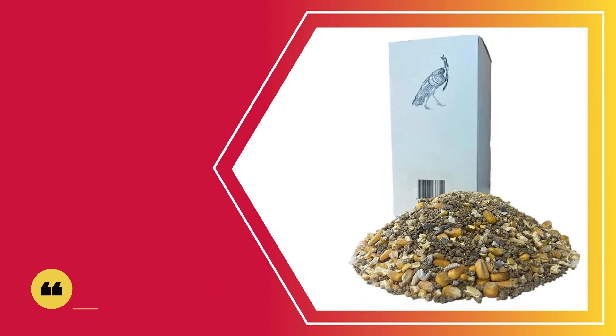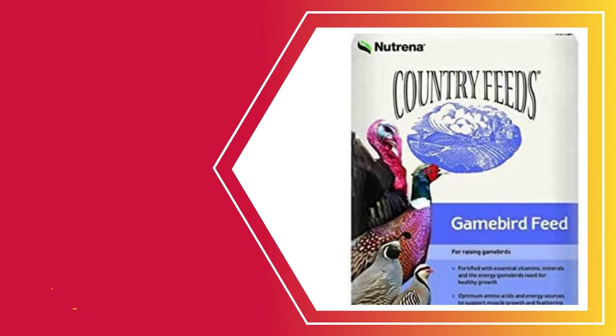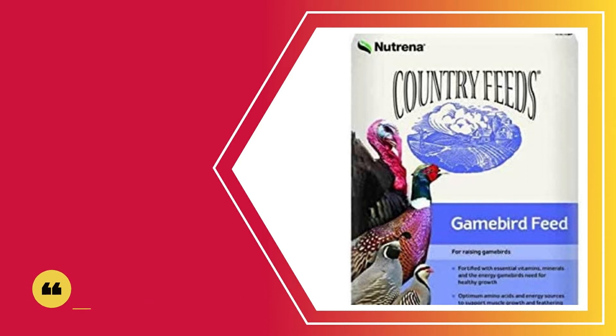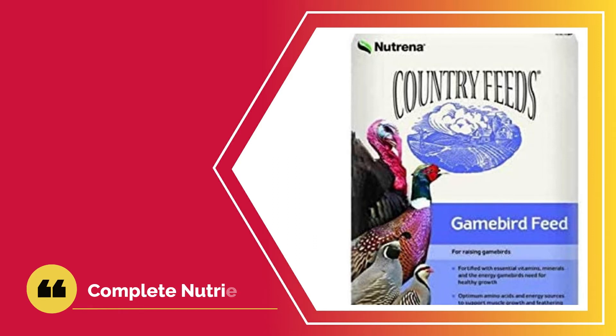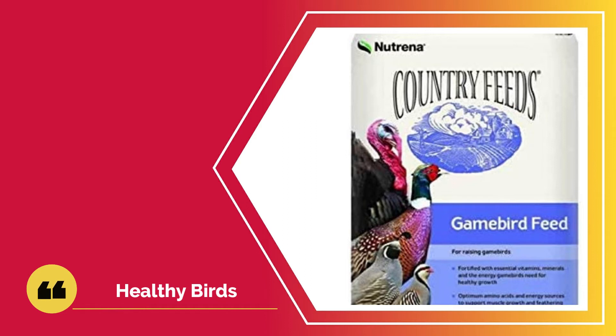Number two: Neutrino Country Feeds for Turkeys. Neutrino Country Feeds is a famous poultry feed company that manufactures healthy feeds for different kinds of poultry to ensure most birds grow into strong, mature hens, turkeys, or ducks. This turkey feed is complete with nutrients that will ensure strong bone development in turkeys, especially if they are game birds. The feed is fortified with nutrients, minerals, and all the essential vitamins your bird needs.